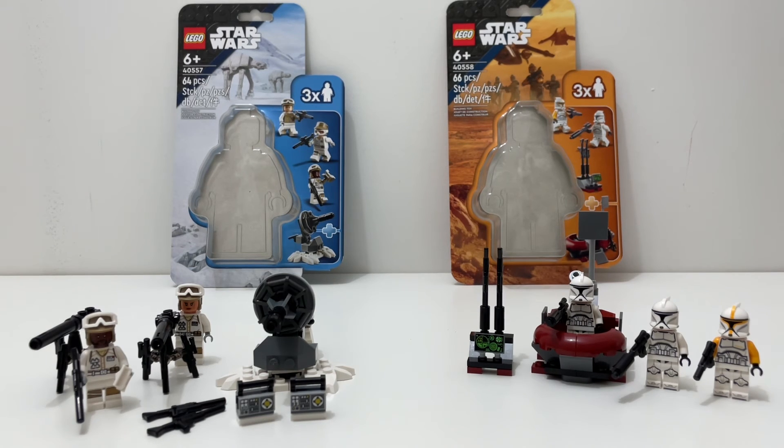That's it for today's comparison. It was a very close battle — the sets tied in displayability, accuracy, value, and extras. The Defense of Hoth won playability, and the Clone Command Station won minifigures and army building. So if you want to build an army, get the Clone Command Station. If you want play features, get the Defense of Hoth. Overall, the Clone Command Station wins.